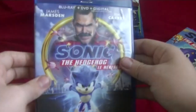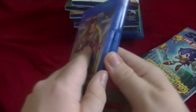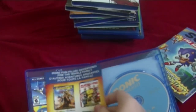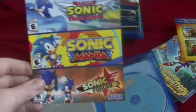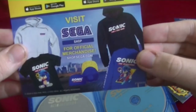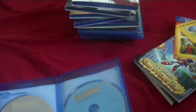Here is the Blu-ray itself — the spine, and the back. Here is the disc, and an advertisement for Dora and the Lost City of Gold. I heard that movie was terrible, and I'm not really a fan of Dora. There's also advertising for the games: Team Sonic Racing, Sonic Mania, and Sonic Forces — though it's odd to advertise games that came out in 2017. And here's the merchandise: the Sonic hoodie and the Baby Sonic T-shirt. Here's the Blu-ray and DVD.